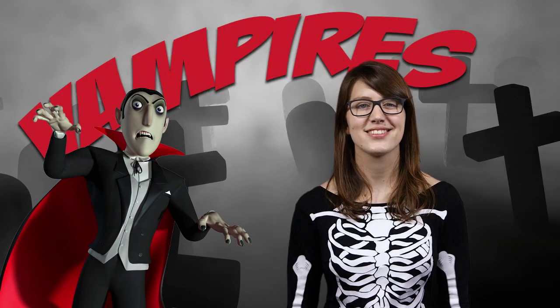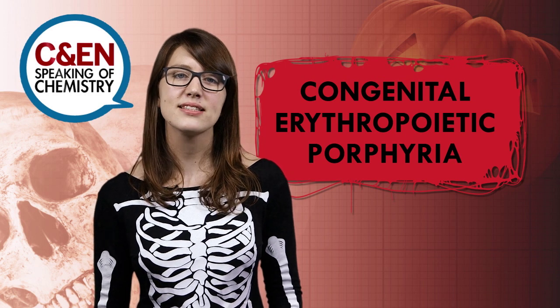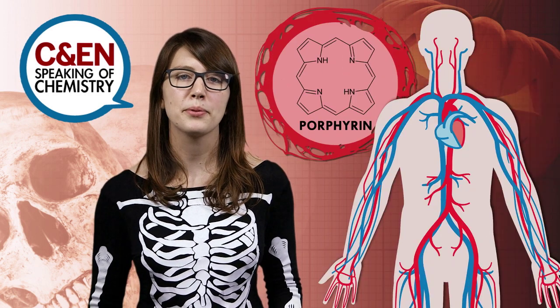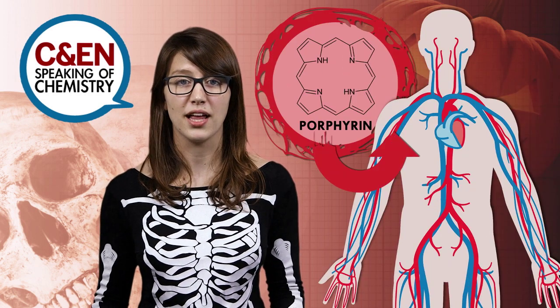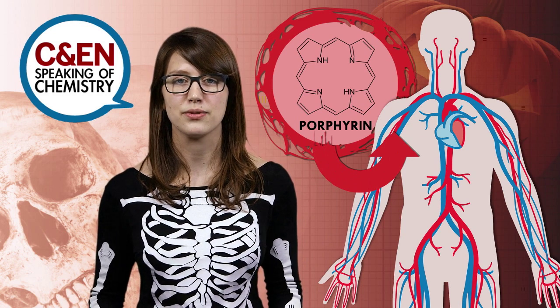And finally, vampires. There's some speculation that some characteristics of these fictional villains may have roots in a very real medical phenomenon: the extremely rare genetic disease called congenital erythropoietic porphyria. It means the body can't circulate enough properly formed porphyrin molecules in the blood. Porphyrins help proteins carry oxygen to the body's tissues. CEP can cause extreme paleness, sensitivity to light, and anemia — a condition you might say could leave a person wanting blood.